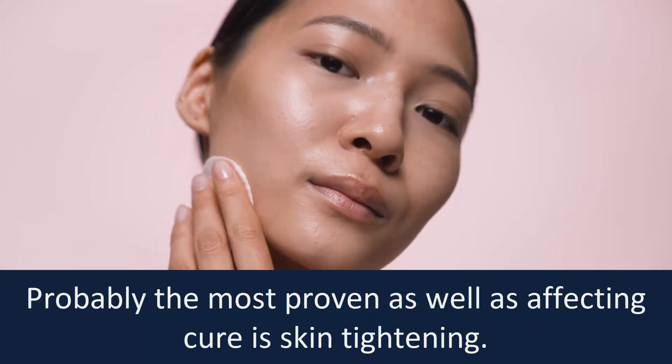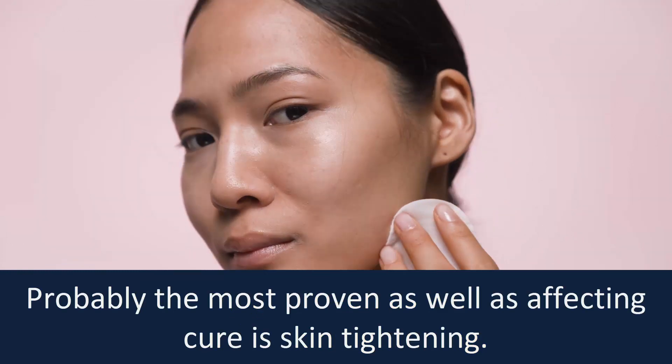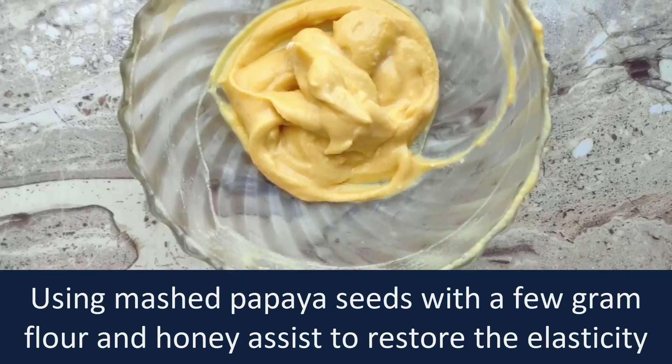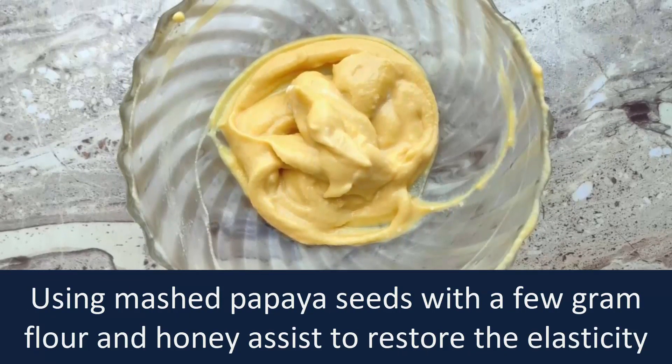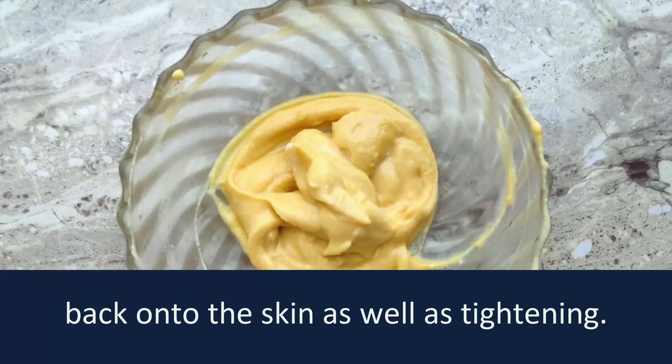Skin tightening. Probably the most proven as well as the effective cure is skin tightening. Using mashed papaya seeds with a few ground flour and honey assists to restore the elasticity back onto the skin as well as tightening.